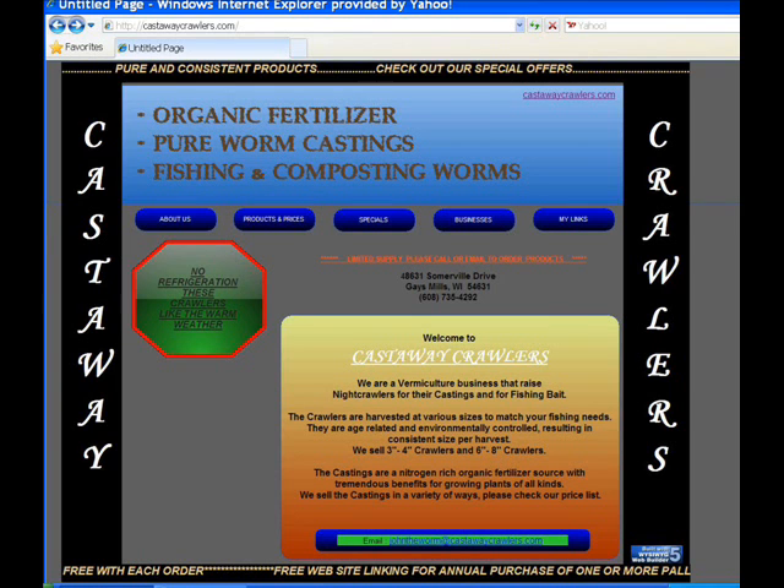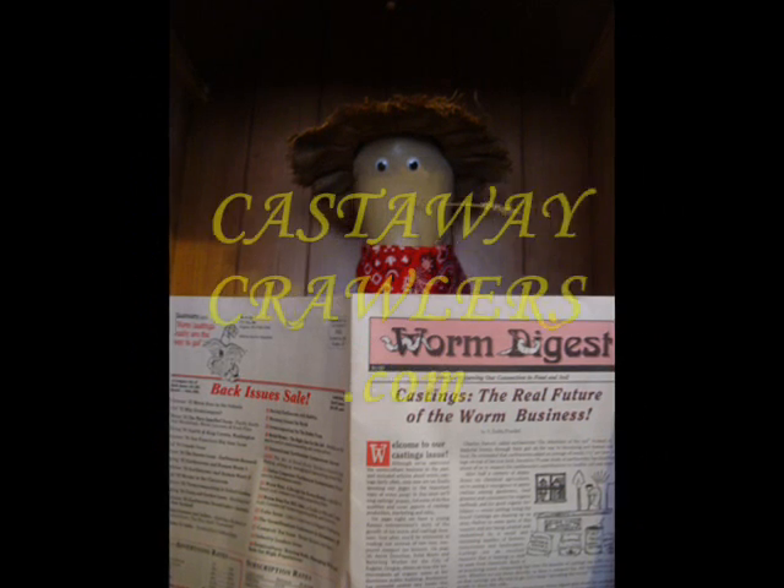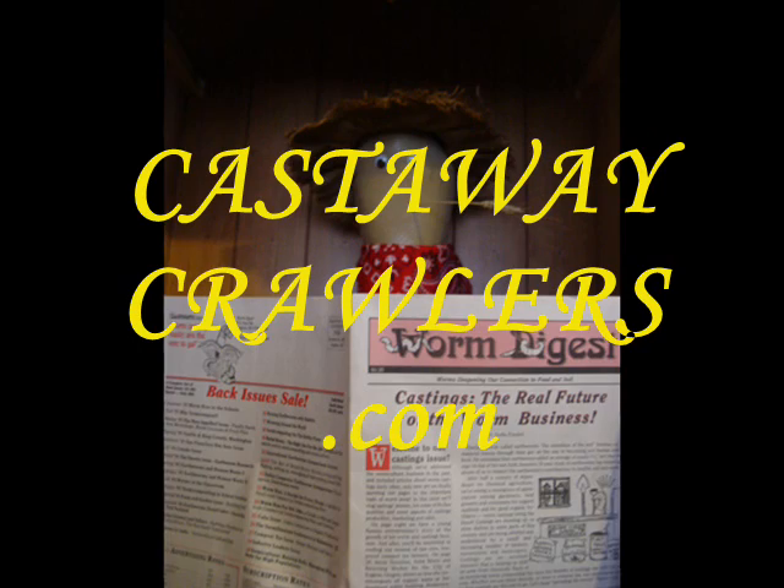For more information about us and our products that are available, any specials we may have, and prices, please check out our website at CastawayCrawlers.com.